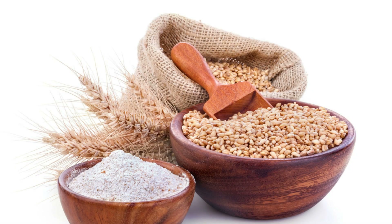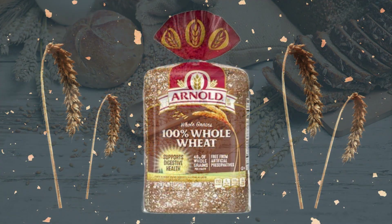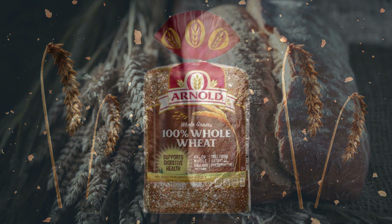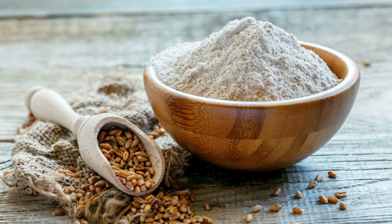If you're looking for a bread that is a little more widely available, 100% whole wheat bread is a good choice. It is made from whole wheat flour, which means it has all the nutrients of the wheat grain, including fiber and vitamins.